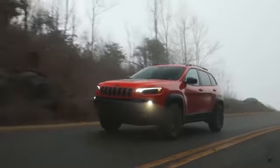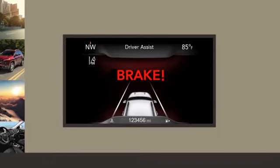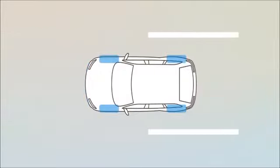If equipped, the Forward Collision Warning System, or FCW, can warn you about potential front-end collisions. FCW uses data from the front sensors, electronic brake controller, and wheel speed sensors to calculate a probable collision.